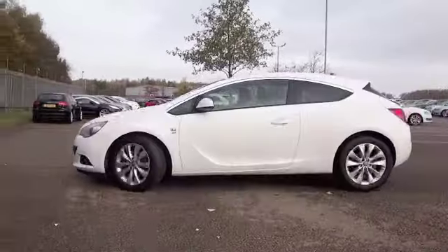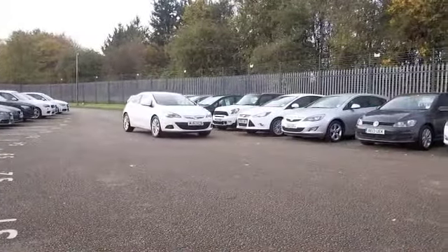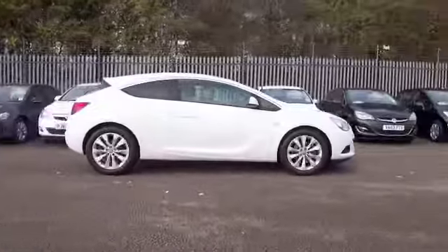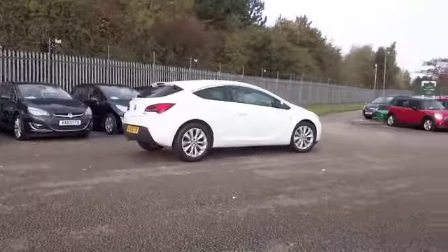You've got the 2 litre diesel in this one, so although it's really entertaining to drive and I think you'll very much enjoy the dynamics of the car, it returns decent fuel economy — 58 to the gallon combined.